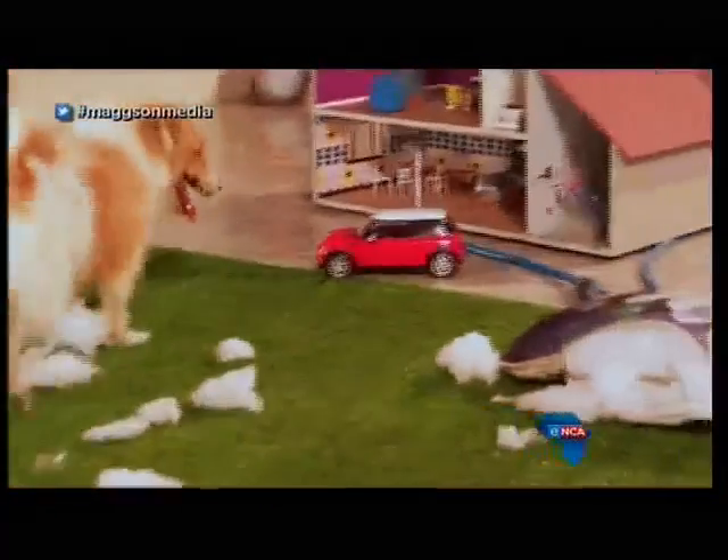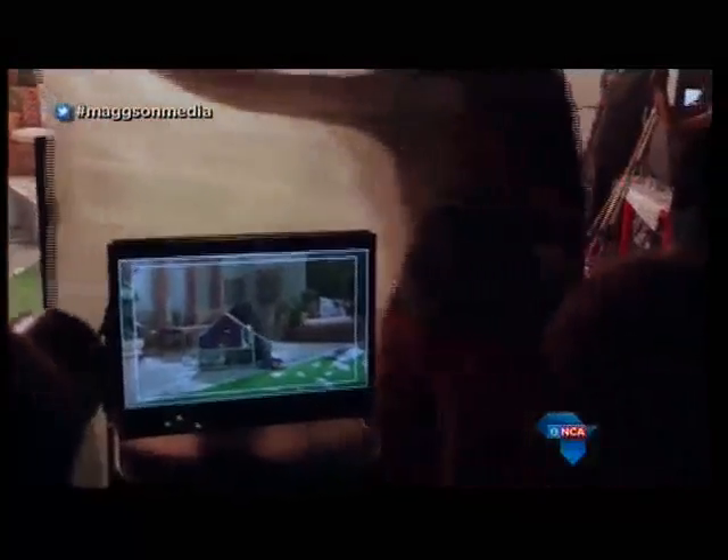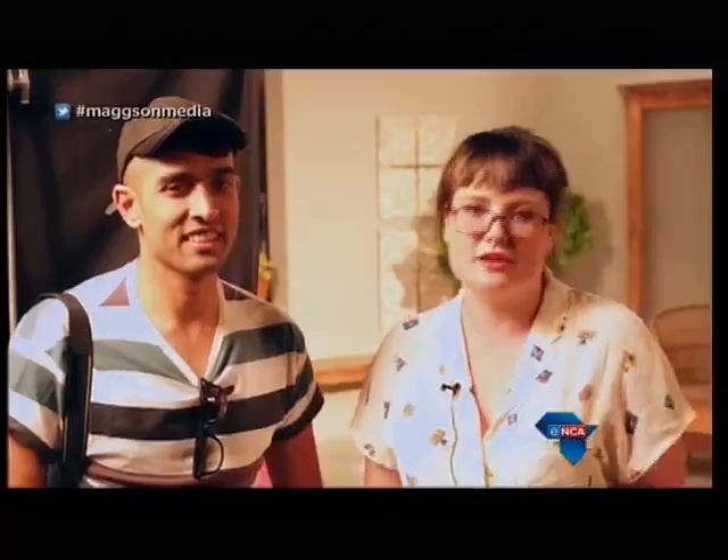The brief was to create a third TV ad in the series to talk about Hollard Car and Home. The concept came from loving animals and having a dog who routinely chews and destroys things, as all dog owners know they do. I thought it would be amazing if we had this idea of a dog destroying a dollhouse, but you don't know it's a dollhouse until the camera pulls out — so you think it's actually a real house.